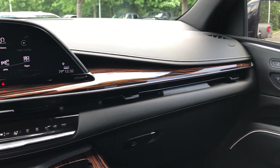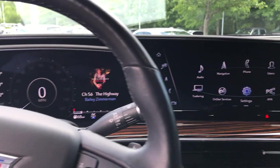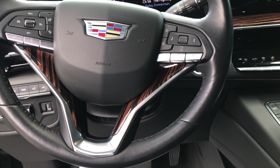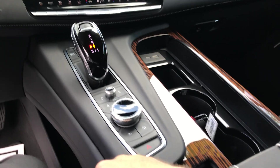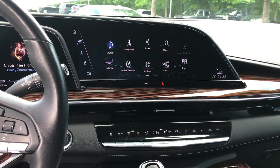Beautiful, beautiful interior. Heated seats, cooled seats, heated steering wheel. Rotary knob to control your infotainment.